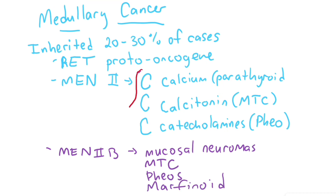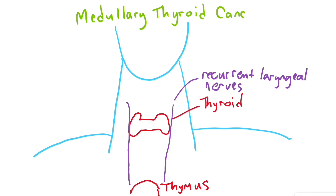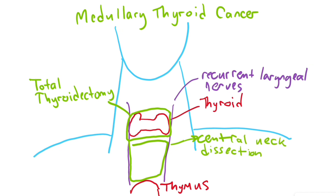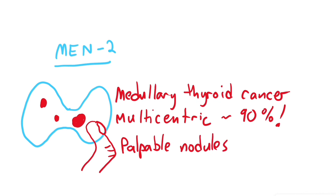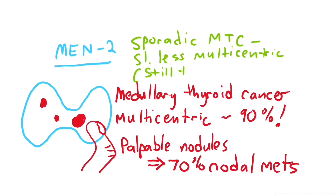For known MEN patients, remove the thyroid gland prophylactically at six years of age for MEN 2A and at two years of age for MEN 2B. The surgery for medullary thyroid cancer is always a total thyroidectomy with a central neck dissection — removal of the nodal tissue between each recurrent laryngeal nerve from the inferior border of the thyroid down to the thymus gland. In MEN 2 patients, medullary thyroid cancer is multicentric in 90% of patients, and in patients with palpable nodules more than 70% have nodal metastasis. Sporadic medullary thyroid cancer has slightly less multicentricity than MEN 2.